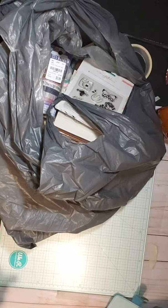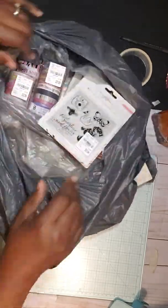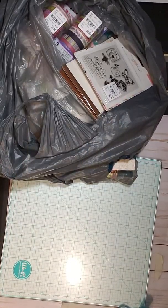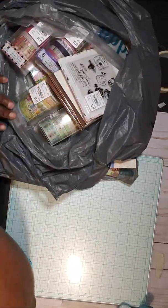This is Latonya coming from Happy Scrappin' 45 with a haul video from Tuesday Morning. My Tuesday Morning has finally got in some more Maggie Holmes — the paper pads.